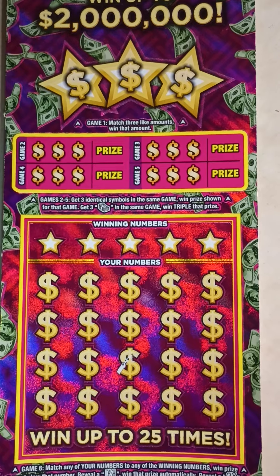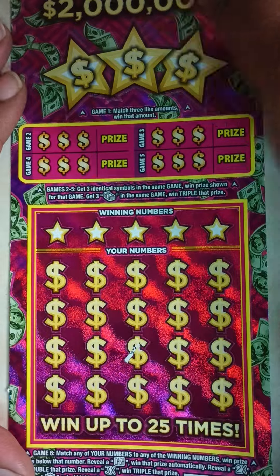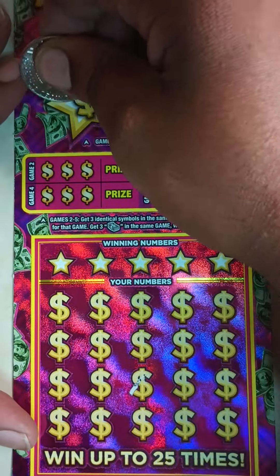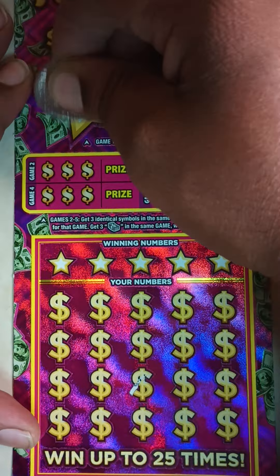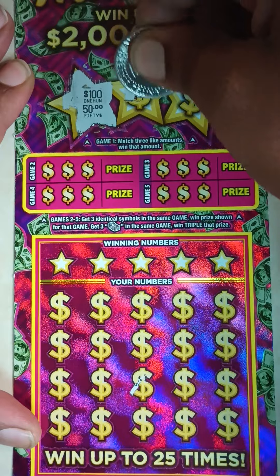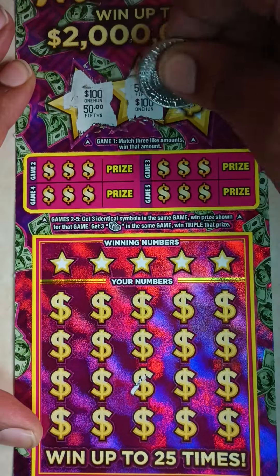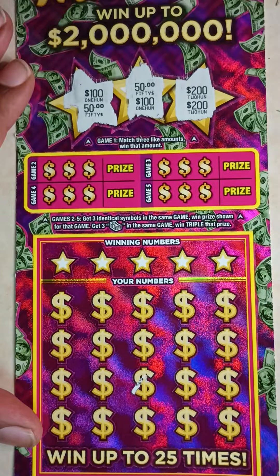I'm going to zoom in a little bit. Starting at the top — see if we can get three like amounts. We've got 100, 50, 50, 100, 200, and 200. Almost.